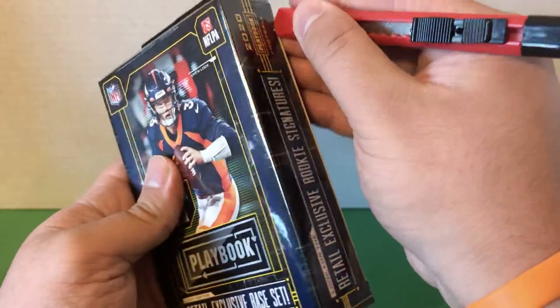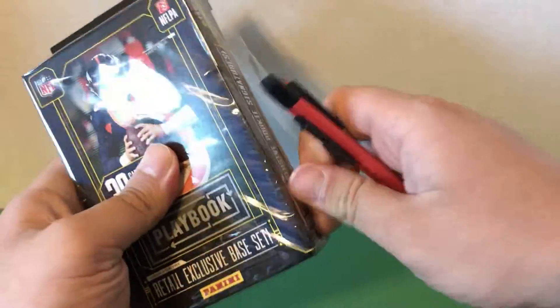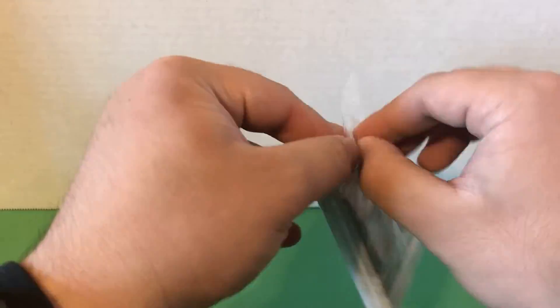So nothing too crazy, but we did have that nice Joe Burrow. Let's get into the second box here and see if I can get a cleaner rip this time.